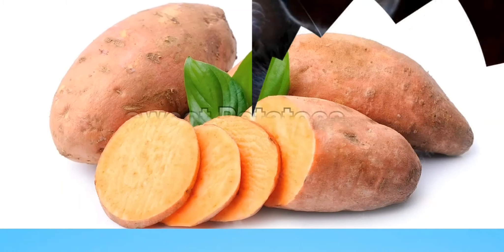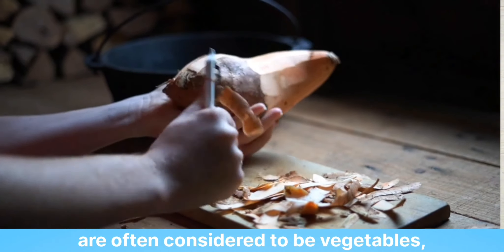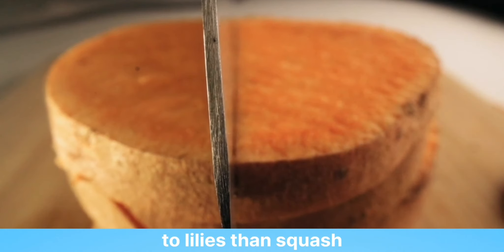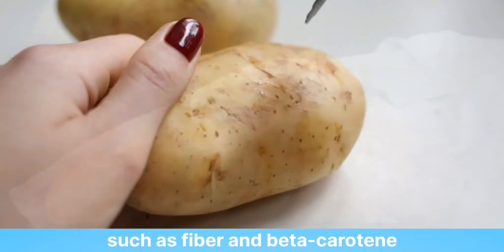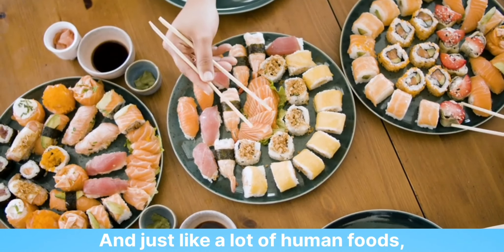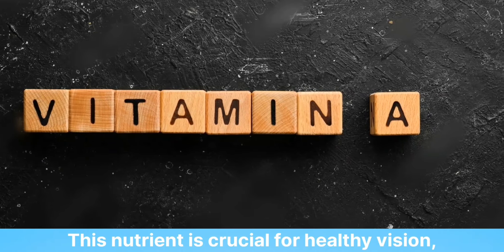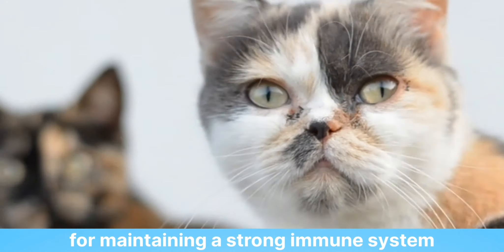2. Sweet Potatoes. Even though sweet potatoes are often considered to be vegetables, they are actually part of the yam family and more closely related to lilies than squash. These tubers can boast many impressive health benefits, such as fiber and beta-carotene. And just like a lot of human foods, sweet potatoes are rich in vitamin A, a nutrient crucial for healthy vision, including night vision, and also great for maintaining a strong immune system.